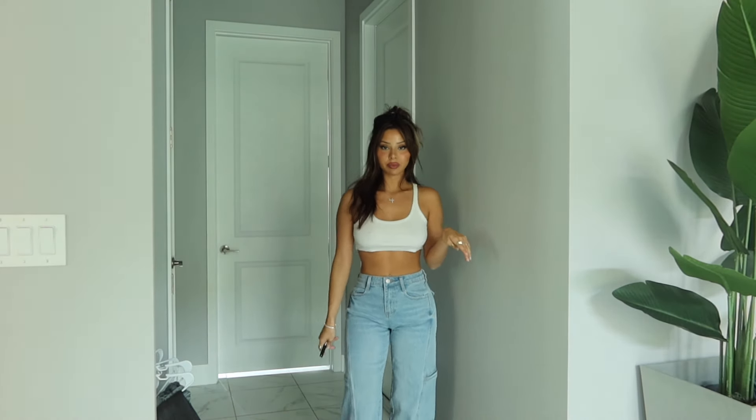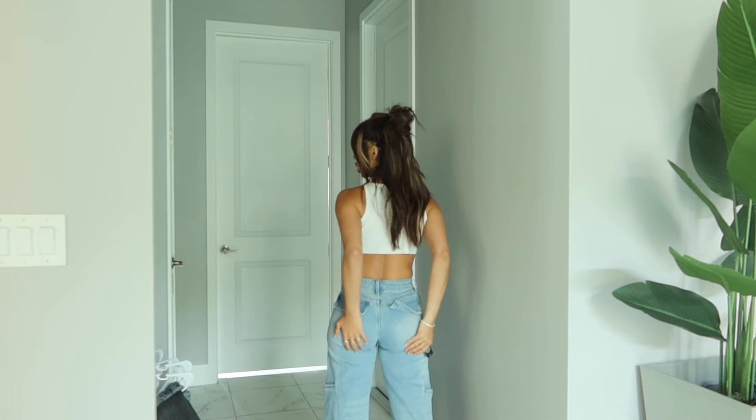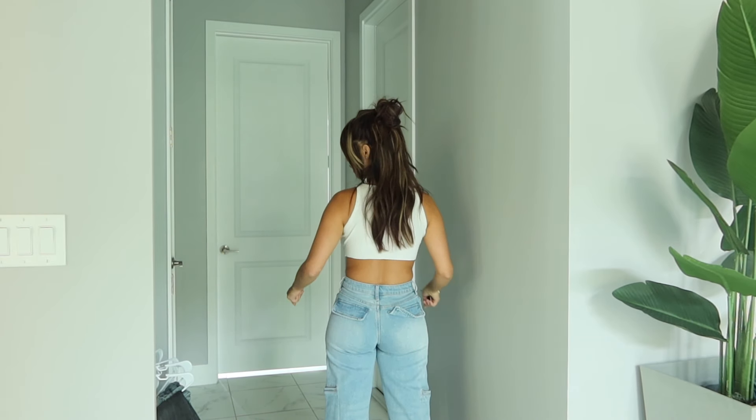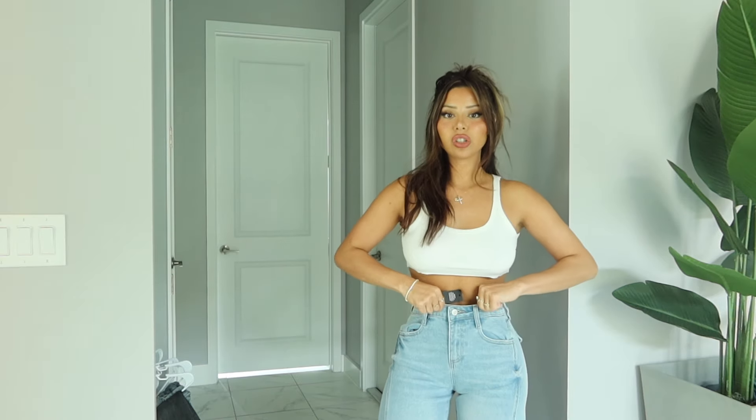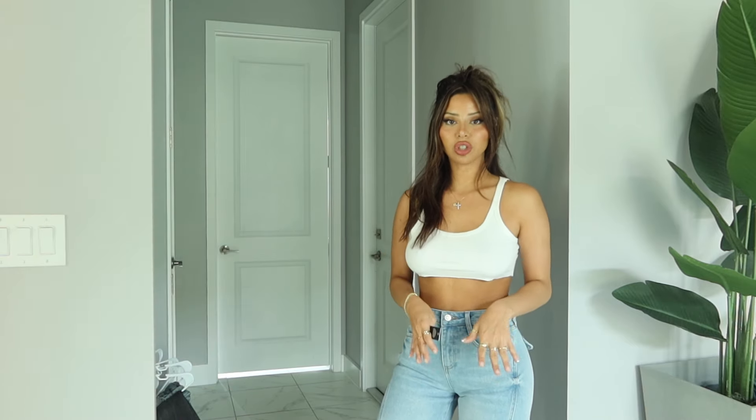Next one we have is the Doing a Double Take wide leg jean in light wash, size one. So these are going to be the highest waist that you're going to see in this try-on haul — for my high-waisted girlies, these are for you. I will say not my favorite, but they make the butt look good. The butt looks good because there's like no pockets down here, so it kind of makes it look fatter. These are good for those girls that like high-waisted. Personally I don't think they look good on my body type — my torso is really short, so that's why I always go for a lower waist jean.